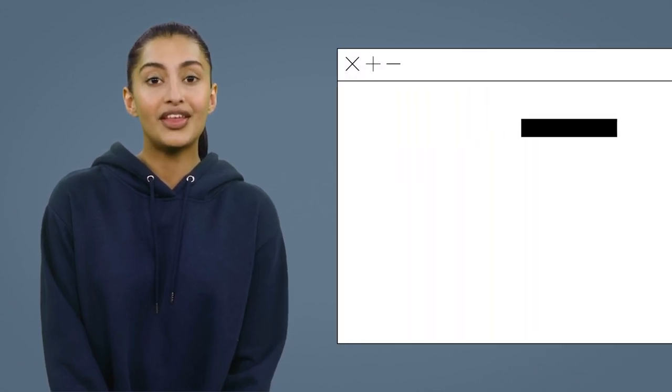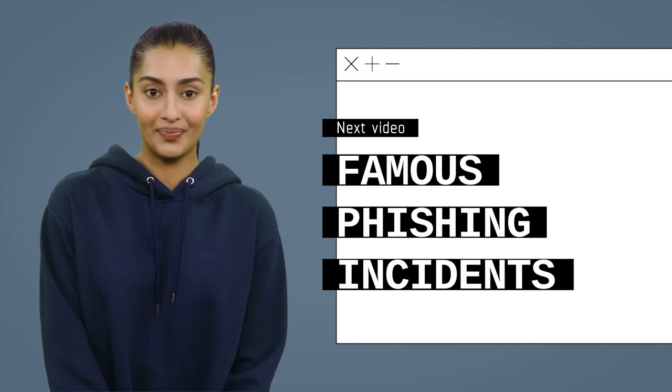By following these simple rules you learned today, you will ensure that your personal and company information is safe. Next, you will learn about famous phishing incidents from history.